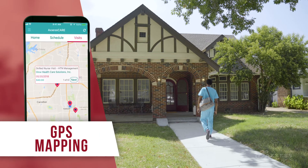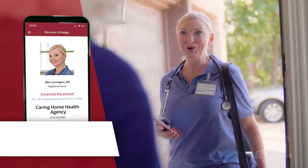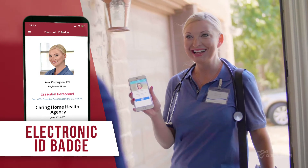Our GPS mapping gets you where you need to go, and our electronic ID badge instills confidence.